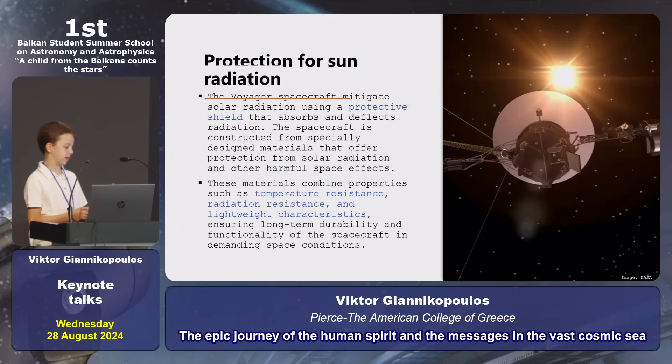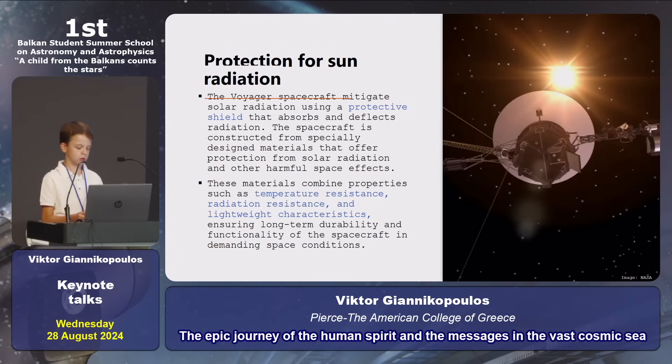Protection from solar radiation. A big question for a lot of people is how the Voyagers are protected from sun radiation. The answer is very simple: Voyagers are protected by a shield made from materials that combine properties such as temperature resistance, radiation resistance, and lightweight characteristics.